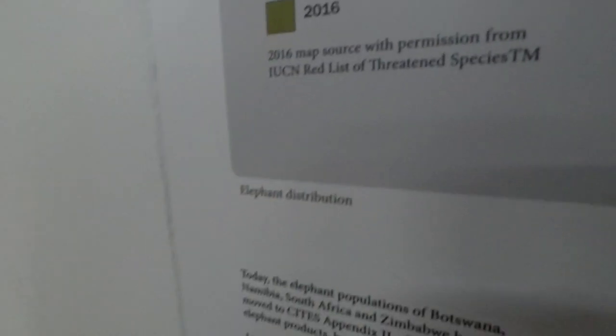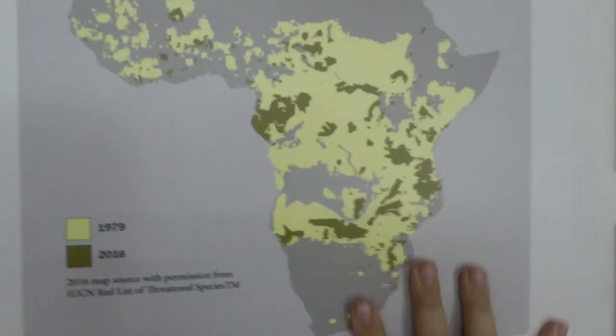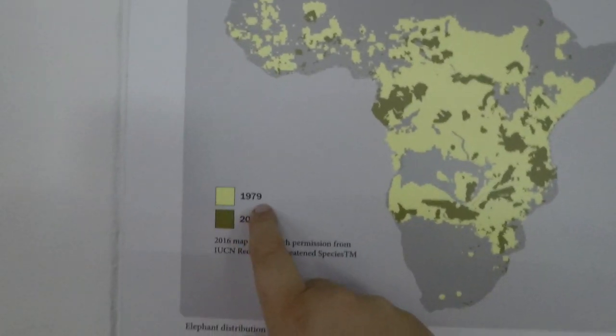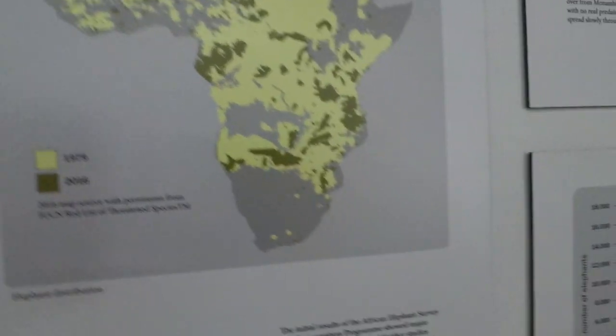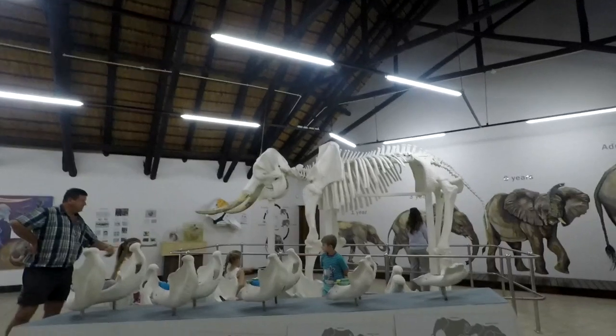The 2016 map is sourced with permission from the IUCN Red List threatened species. All of this yellow is where the elephants are - comparing 1979 and 2016 - that's where the elephants are left. Here are Kruger's elephants, and this is how they migrate.